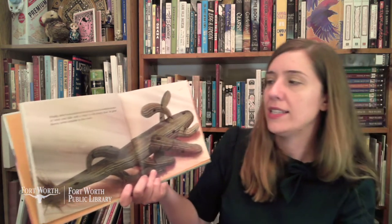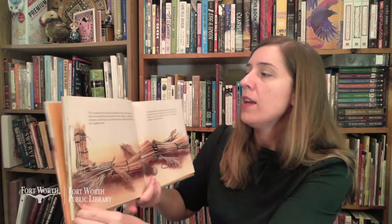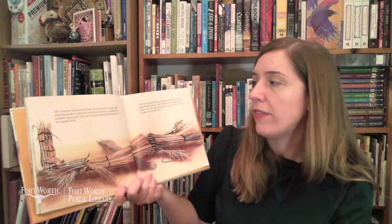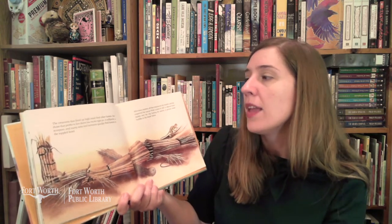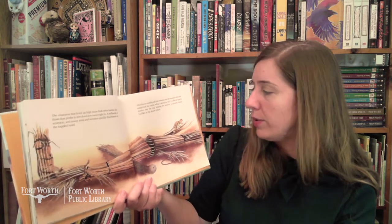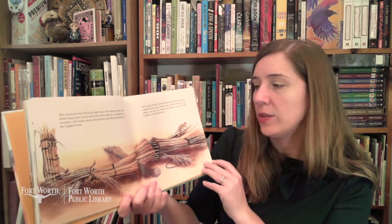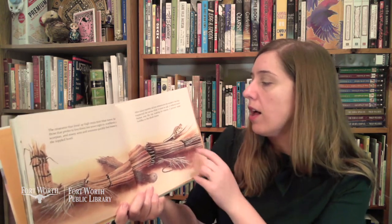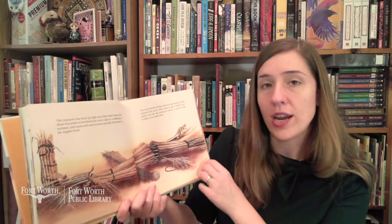Finally, after 200 years, the old cactus sways in a gust of wind and falls with a thud to the sandy floor. Its great thorny arms crumble in the crash. The creatures that lived up high must find other homes. But those that prefer to live down low might move right in. A millipede, a scorpion, and many ants and termites quickly find homes in the toppled hotel. After many months, all that remains are the wooden ribs that supported the cactus while it stood so tall. A collared lizard dashes over the top looking for insects. A ground snake huddles in the shade below.